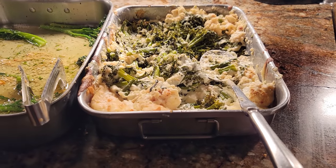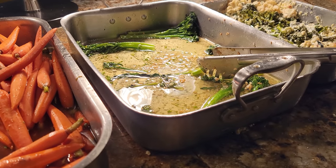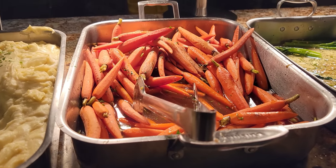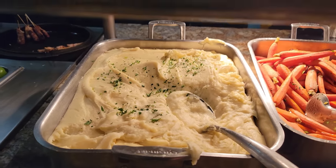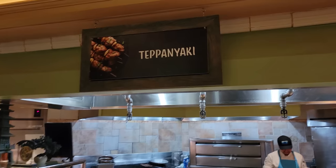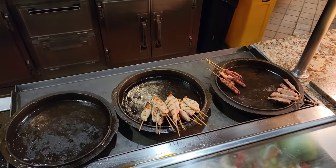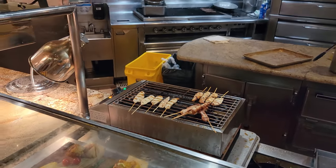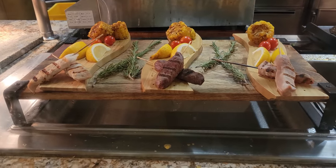Here we have cauliflower next to some broccoli, here we have some carrots, and some mashed potatoes. Now this is a new section — I don't recognize this, this used to be a soup station where you could get ramen, but it looks like it's now a teppanyaki grill. You've got beef skewers, chicken skewers, and pork skewers going on over here — very nice, that looks cool. There are those options: chicken on the left, beef in the center, and pork on the right.